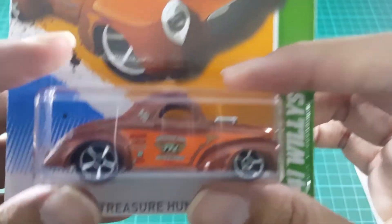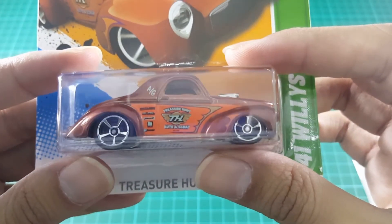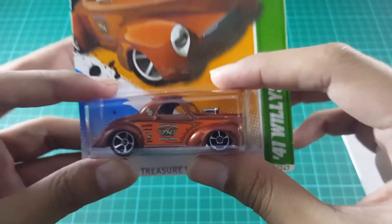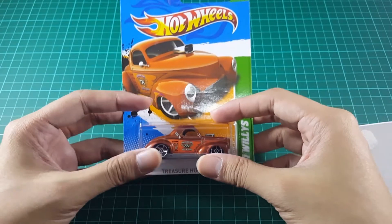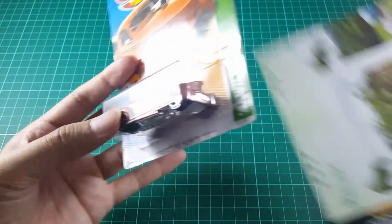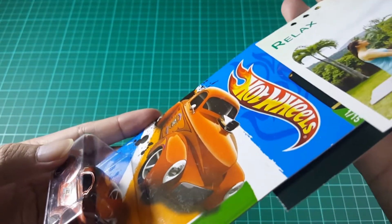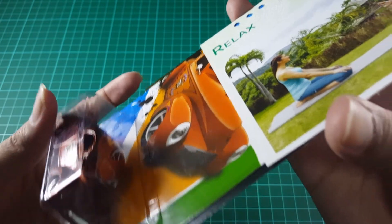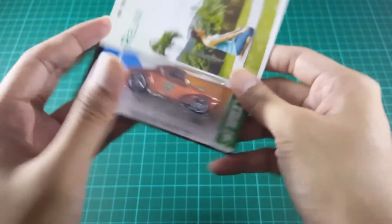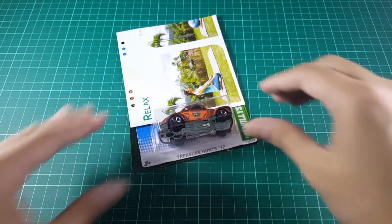This Willys is a muscle car with five-spoke wheels, also has clear windows, black interior, and chrome plastic with copper metal flake. It's part 51/247 from the 2012 Treasure Hunt series, and it's worth collecting.